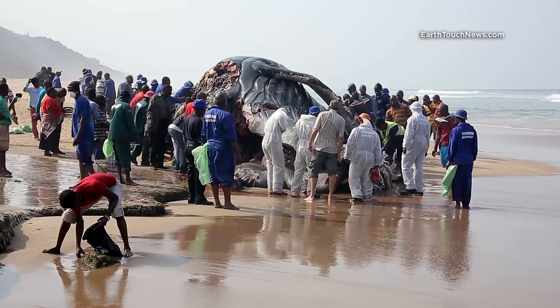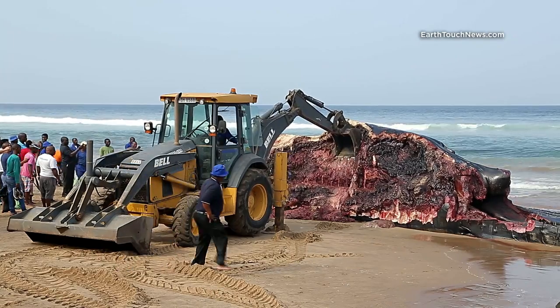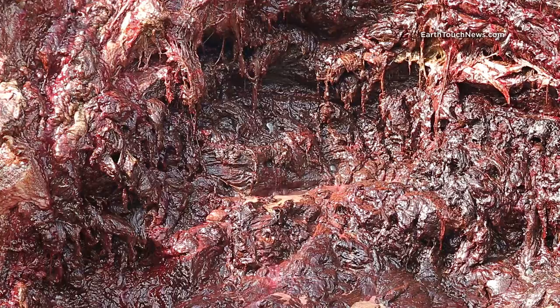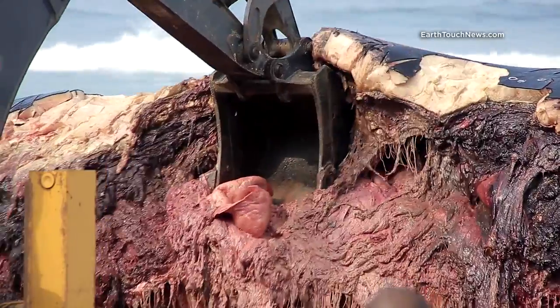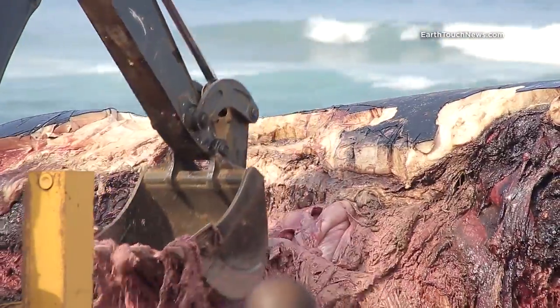So it was on to plan B: bulldozers. Now remember, at this point the whale had been beached lying in the sun for two days. Gases were already building up inside its body and intestines, and whales have a tendency to explode. Without much effort, the bulldozer brought the insides out, turning the carcass into a foul-smelling soupy pulp.